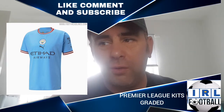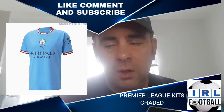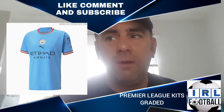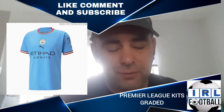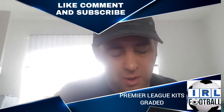I wouldn't want to pay 70 pounds for that — it is horrible. Man City fans will probably love it, which is fine, but this is a non-biased review and I just think this shirt is trash. Absolute trash — it's an F.